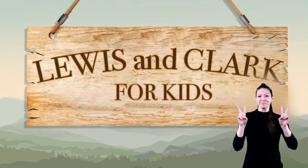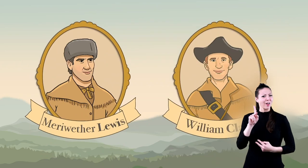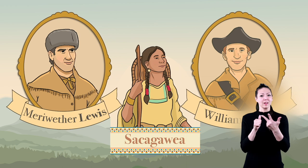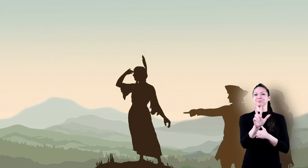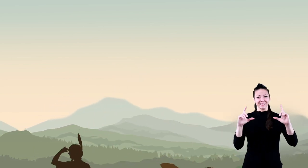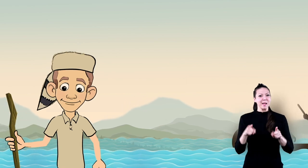Lewis and Clark for Kids. Have you ever heard of the names Lewis and Clark? How about Sacagawea? These three people went on a very important journey, or expedition, across a large part of the North American continent. Today, we are going to learn all about it.